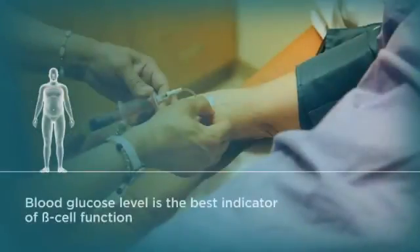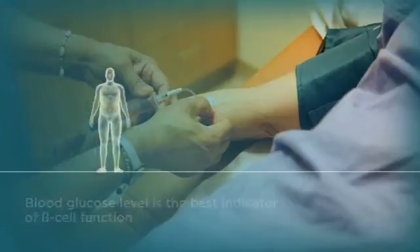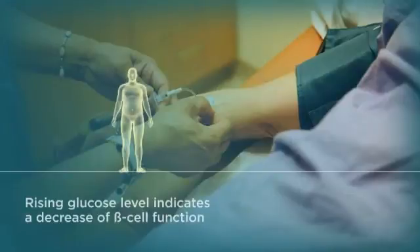Checking glucose values is the best way to determine if beta cell decline is beginning, especially for patients who may not yet display overt signs of diabetes but may have a family history of type 2 diabetes or other risk factors. Rising glucose values are a sign that beta cells are no longer able to supply enough insulin to meet the body's demands.